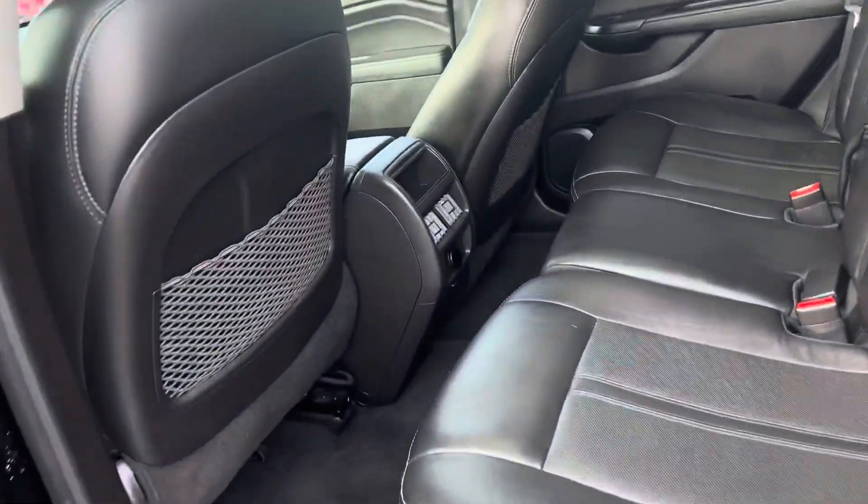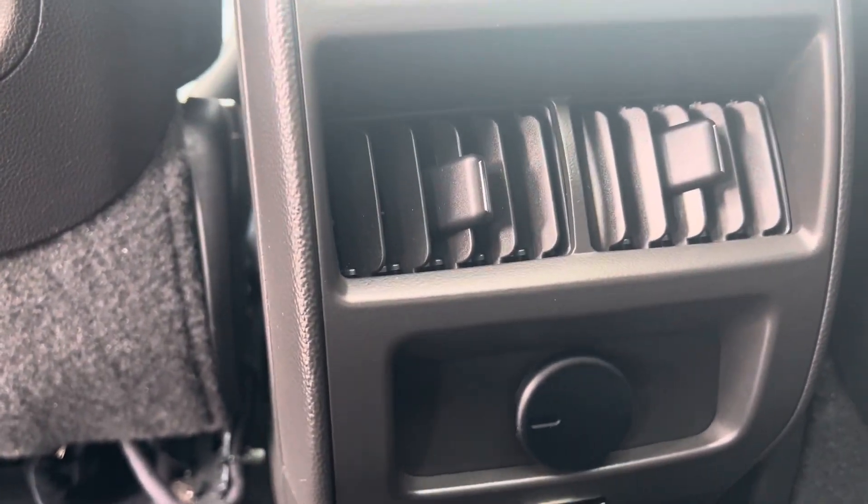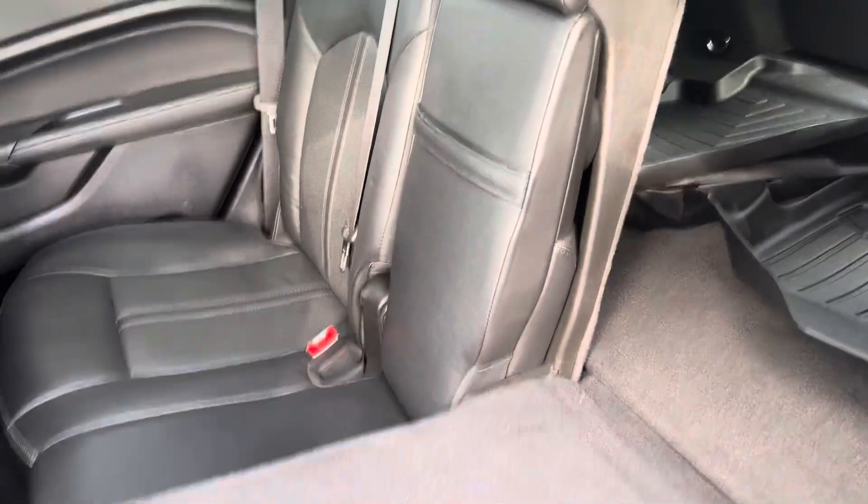Both front and back seats have leather interior. You've got your center console complete with a heater and the cigarette lighter in case you need to charge anything. Back seats fold down — pull the lever back here — both seats fold down all the way in case you need some extra storage space.